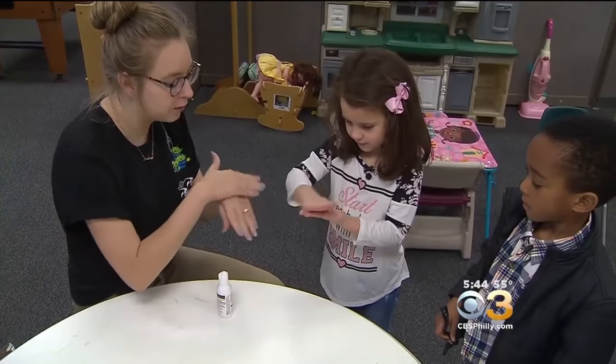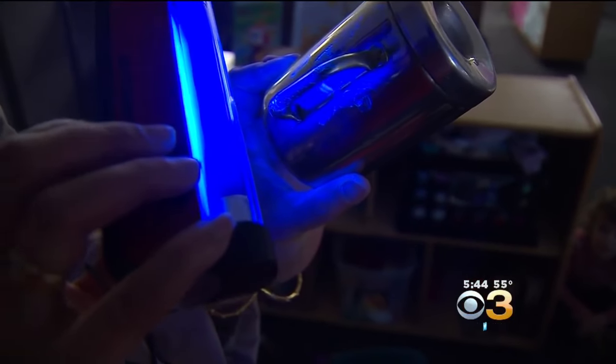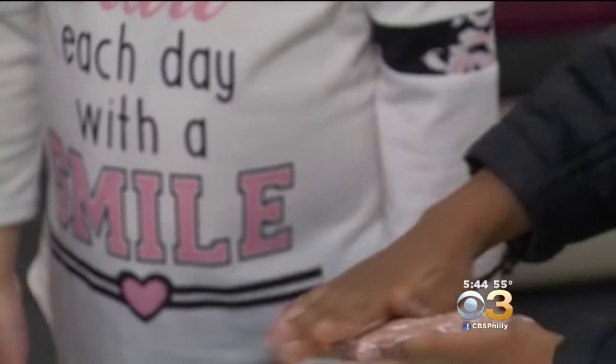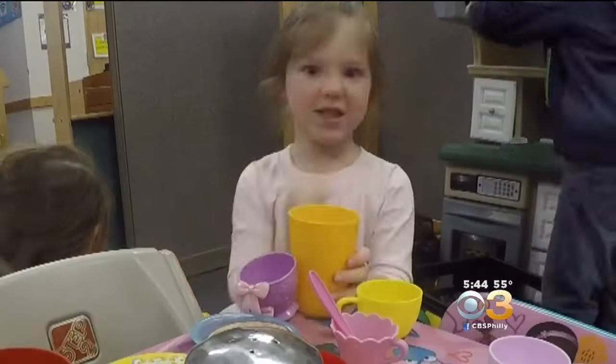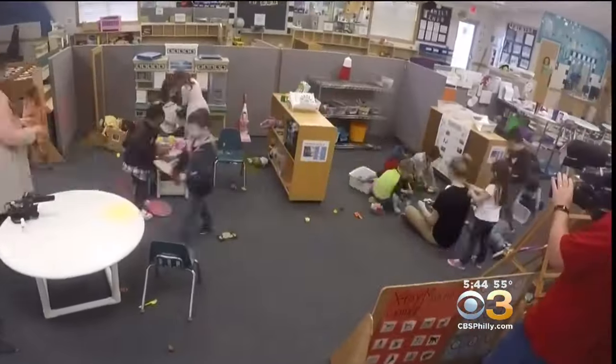Rub it all in, and on the back of your hand. They're rubbing on glow germ, a harmless lotion visible only under a black light. On my hands and on my fingers. The goal: in 30 minutes, to see how far the germs travel and how fast when kids do what kids do.